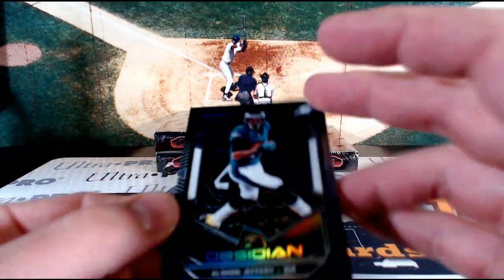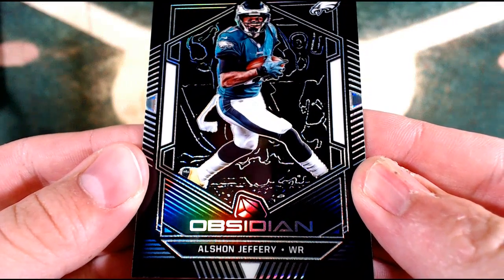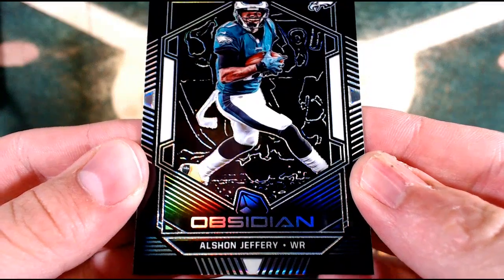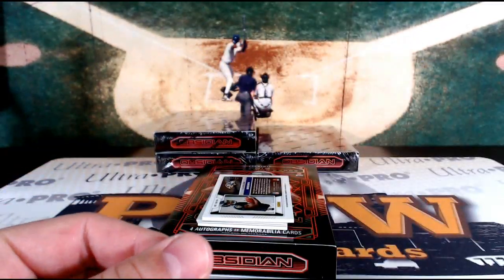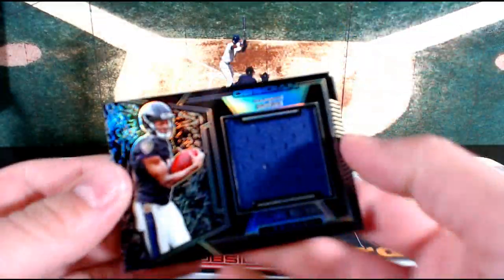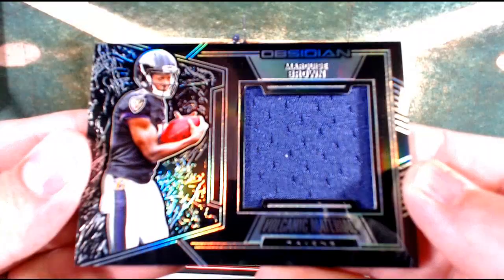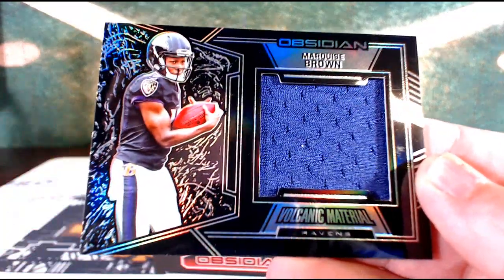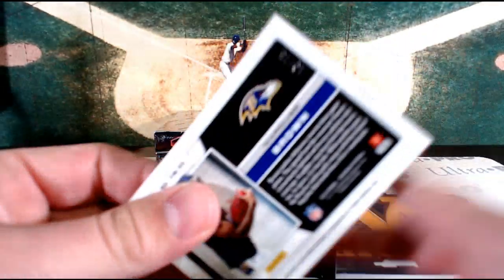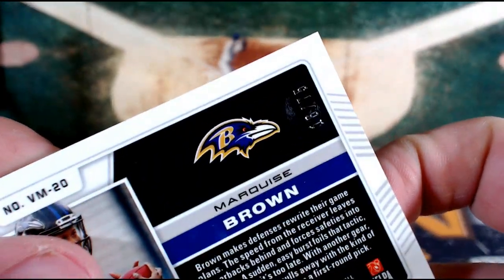Obsidian Silver, Alshon Jeffery for the Eagles — and there's that Philly spot starting things off. Jeff C., number 57 out of 125. Baltimore wants in on the patchwork — Volcanic Material, Marquise Brown. Volcanic Material, Baltimore — that's Glenn B. 16 out of 75, Marquise Brown single color relic.